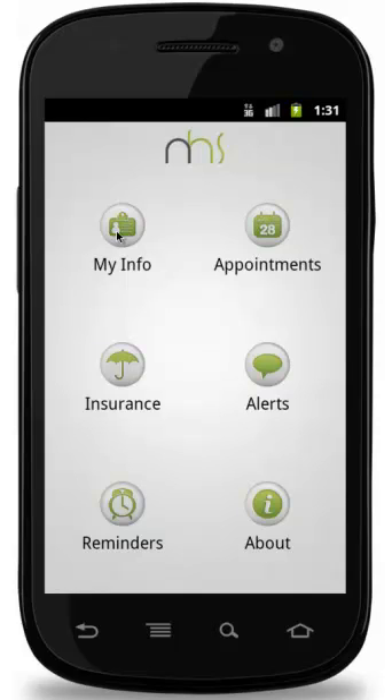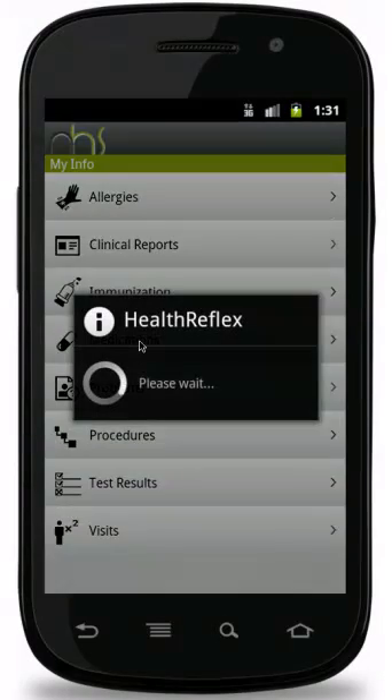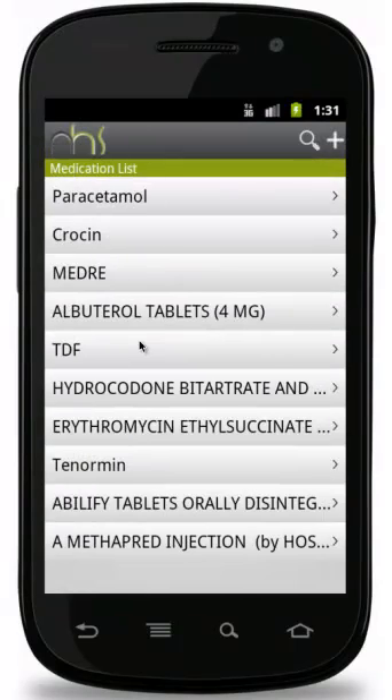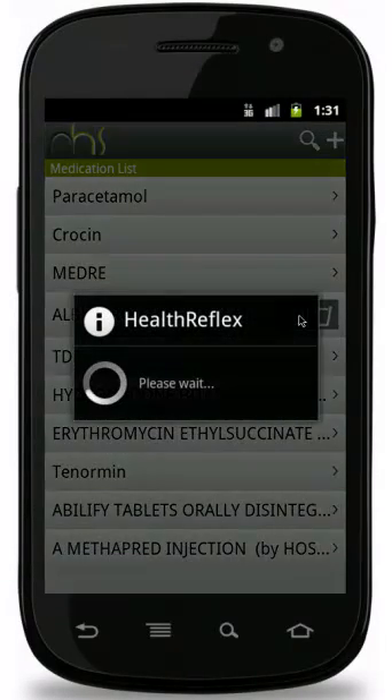My Info helps the patient to view his health details like allergies, immunization, clinical reports, medications, etc. Now let us select medication. Selecting a medicine, the patient has an option to view the information of that medicine and its usage.